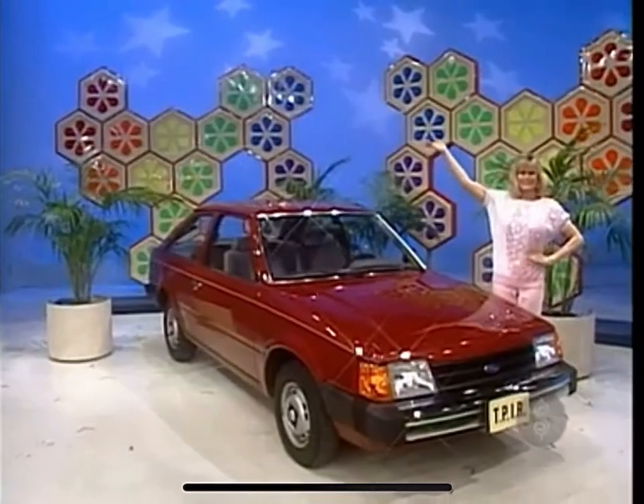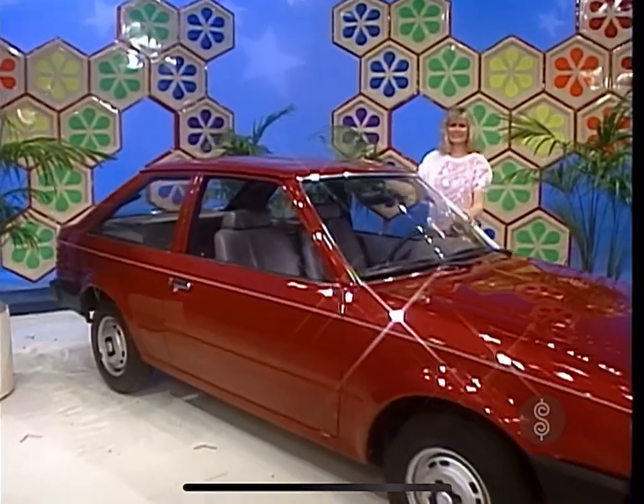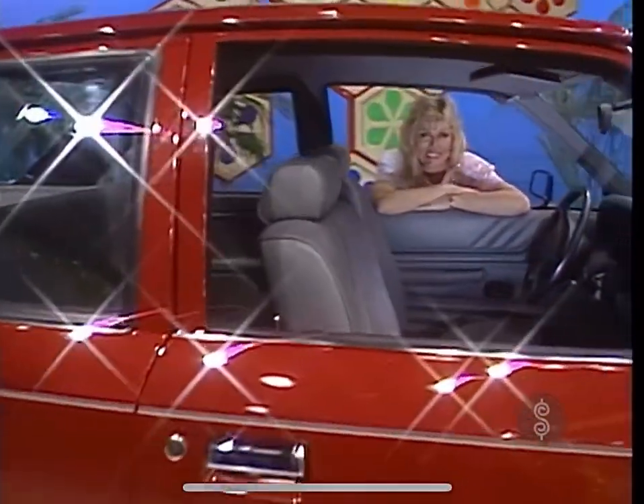A Ford Escort Pony two-door hatchback with front-wheel drive, four-cylinder engine, low-back bucket seats, and all the other standard features, plus California Mission and fin stripes. A prize worth $6,278.